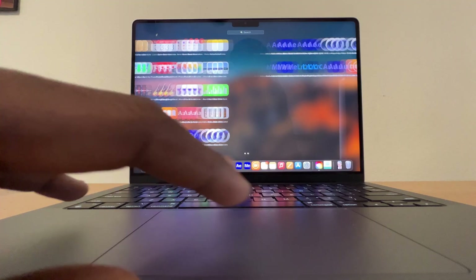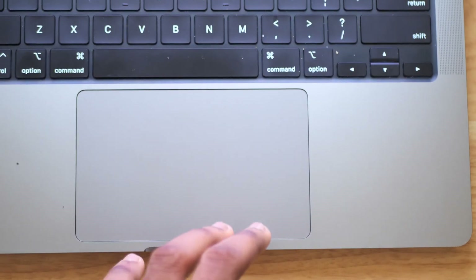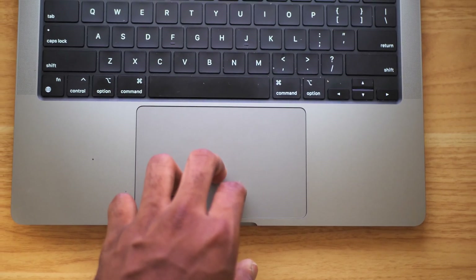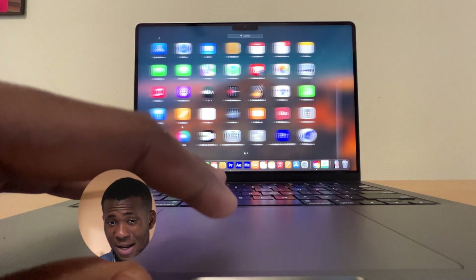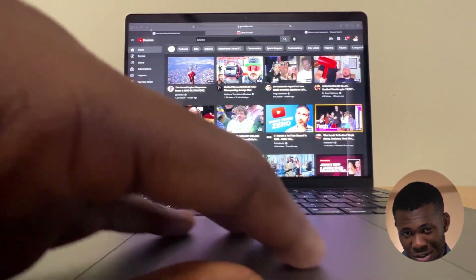What makes the trackpad so great is everything together — the clicking, the tracking, the size, the consistency, and even the extra stuff. The fact that you can click and then click a little deeper for extra options, and how consistent it is with gestures. All of these things come together to form something simple: a trackpad. But because of all these things, it's the best and most trustworthy trackpad in the world. I switched to the Surface Laptop Studio and it has the best Windows trackpad, but it's still a good distance away from the MacBook's.